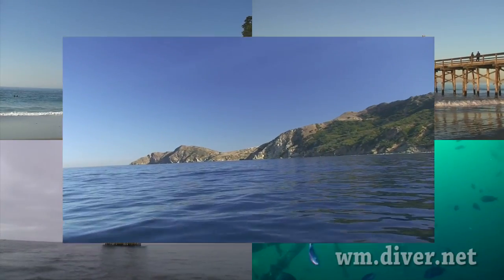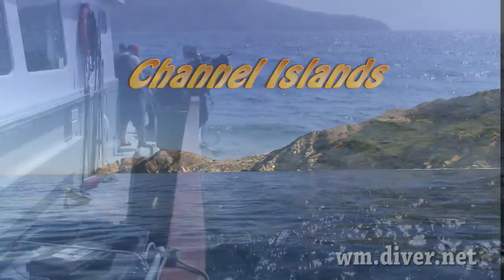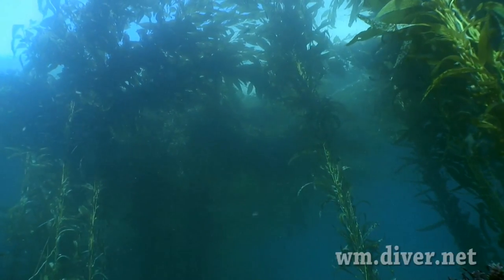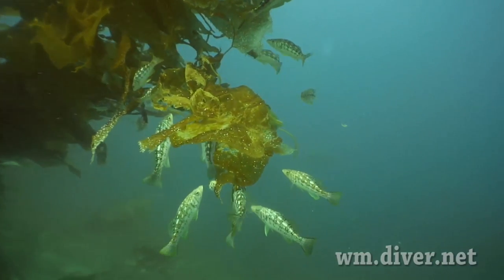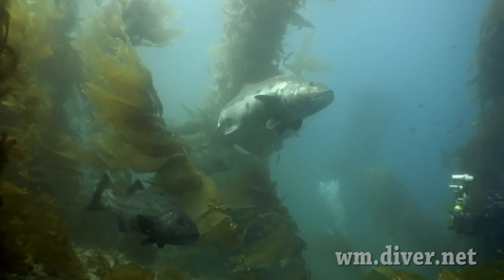Southern California has eight Channel Islands to dive. Giant kelp surrounds much of them and can grow up to two feet a day to a length of 200 feet. Calico bass hide in the kelp, as do their cousins, the giant black sea bass.